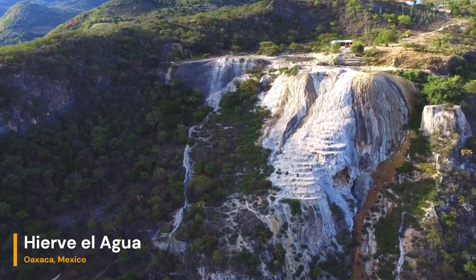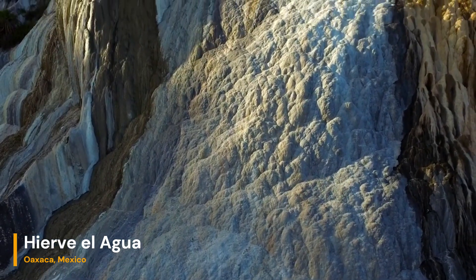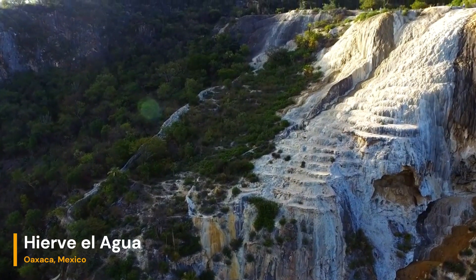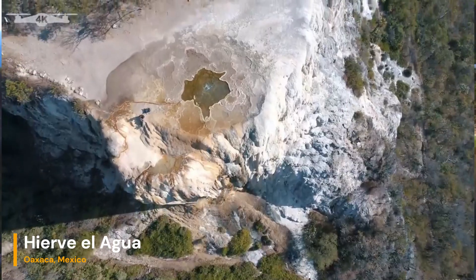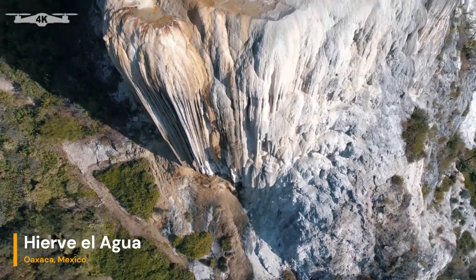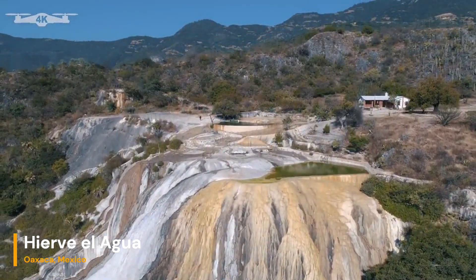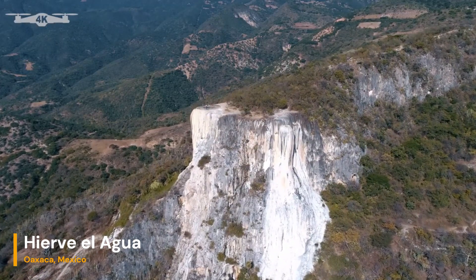The result of millennia of mineral buildup is a series of petrified terraces and pools that resemble frozen waterfalls. These terraces vary in size, with some reaching heights of up to 50 meters. Visitors can explore the terraces and even take a dip in the natural mineral-rich pools, which are believed to have healing properties for the skin.